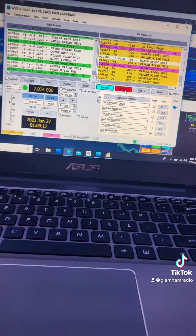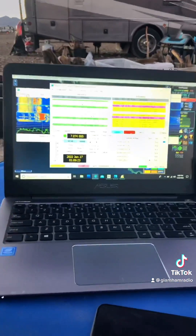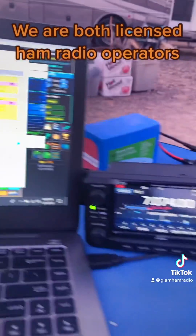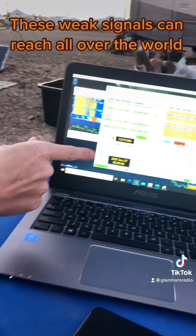So it's hooked to a computer and we're running WSJTX, which can do multiple digital modes like FT8, which is super popular right now. FT8 runs on an alternating cycle where you can transmit and then you listen on the other alternating cycle, and it'll decode messages coming back to you.